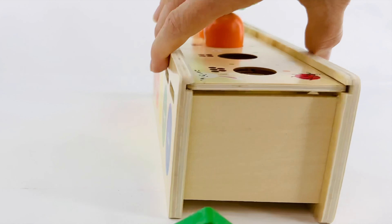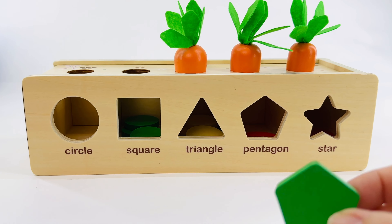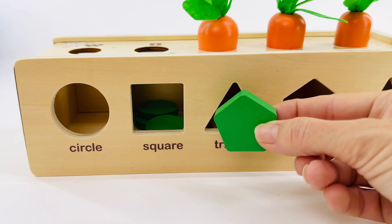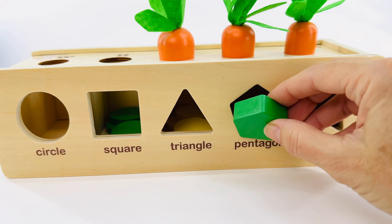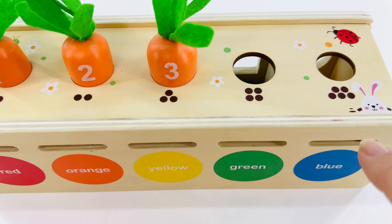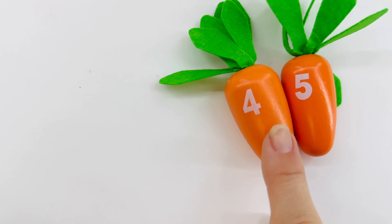I have an idea! Let's put it in the correct shape. Remember, a pentagon has five sides. Is this a pentagon? No. Is this a pentagon? No. Here's the pentagon — it has five sides and five corners. Let's see if it fits. It does! Now let's feed the carrots. Let's count the dots: one, two, three, four. Which one of these carrots is the number four? You're right — it's this one.